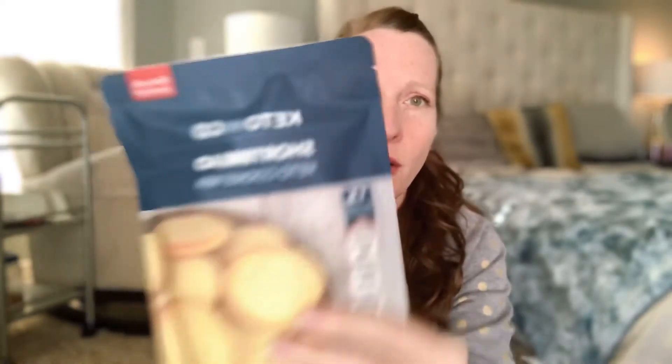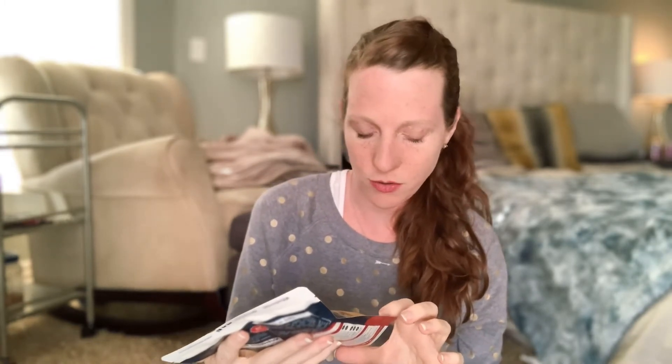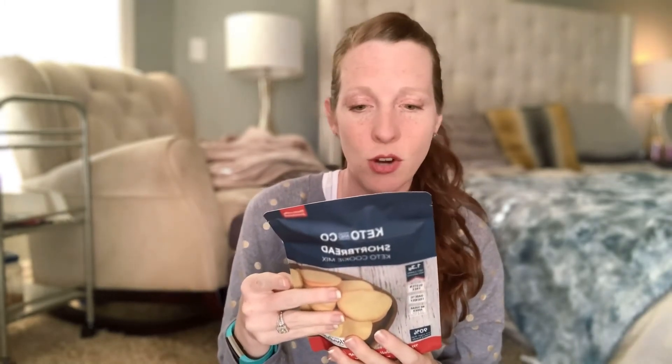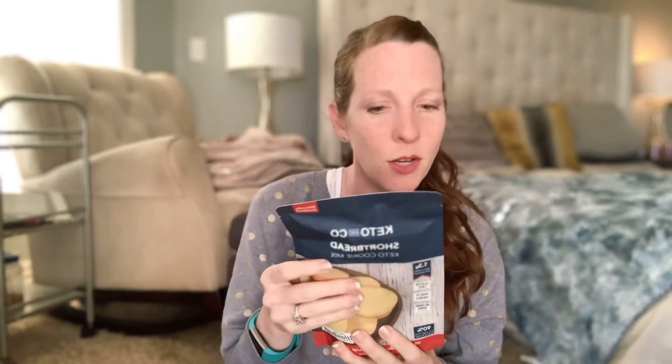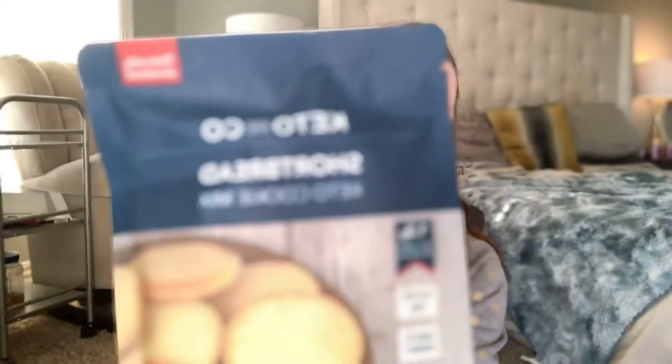This is a Keto and Go shortbread cookie mix. The last time we had a baking mix it was a brownie mix and it was so good. This one is gluten-free, diabetic-friendly, no sugar added, and it's made with Wonderose, which is listed as a prebiotic sweetener. It looks like it also includes monk fruit. I cannot wait to try this — you could even make some Easter cookies with it, maybe with some homemade icing. Lots of fun to be had with a cookie mix!